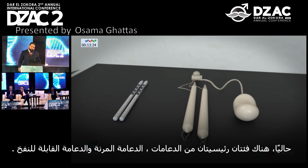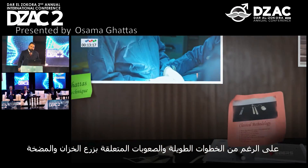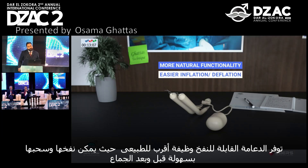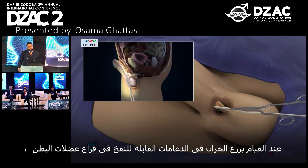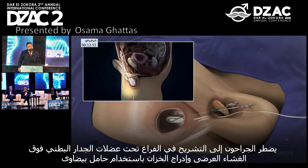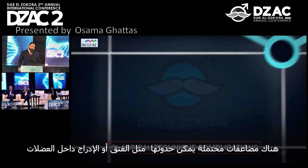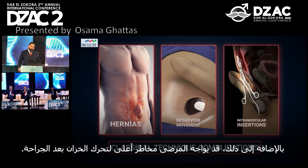Currently, there are two main categories of prostheses: malleable and inflatable. Despite the time-consuming steps and difficulties involved in reservoir and pump implantation, the inflatable penile prosthesis offers more natural functionality as it can be easily inflated and deflated before and after sexual intercourse. When performing ectopic reservoir implantation, surgeons have to dissect into the submuscular space of the abdominal wall above the transverse fascia and insert the reservoir using an ovum holder. The reservoir is then filled to keep it in place. Although this technique has a higher success rate, potential complications such as hernias or intramuscular insertion can occur.